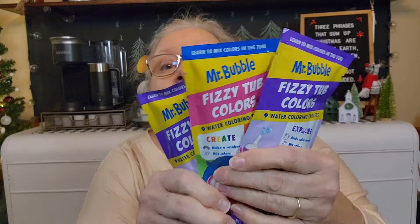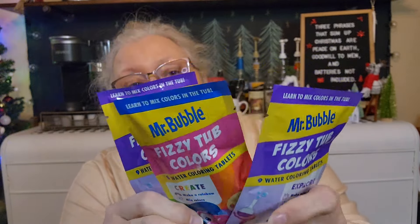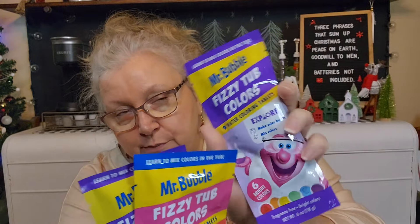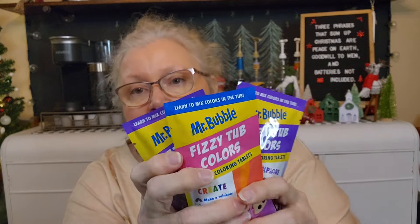Okay, so I did find some more fun stuff for the bath. I found this — it's by Mr. Bubbles — these are fizzy tub colors, water-changing. It says there are six bright colors and there are nine tablets in each pack, so I got three packs. I thought having six colors I'd find packages that had all six colors on them, and now I'm thinking they do have all six colors in each package.